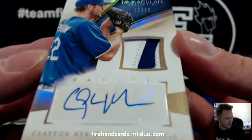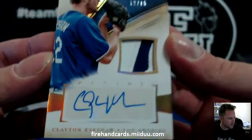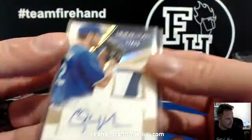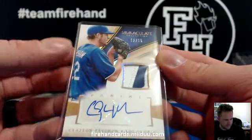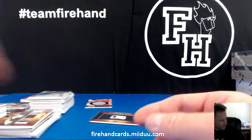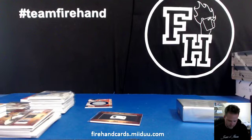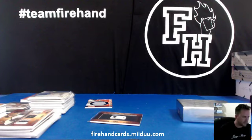Last card — boom bang zoom guys! 12 out of 15, Clayton Kershaw patch autograph, for Mark Duhl and the Los Angeles Dodgers. That's what I'm talking about — so sick! That's it for the break guys. I'm going to text Gary right now to ask: in Accolades, is Granderson Yankees or Mets? We'll give that to the Yankees or Mets owner. Thanks for watching, peace!